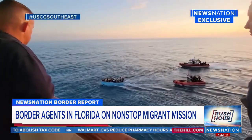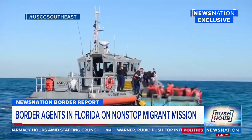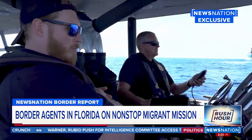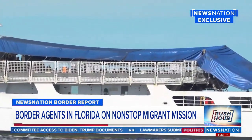And they do. These are videos from this month showing the Coast Guard stopping and sending back hundreds of migrants, mostly from Cuba and Haiti. During our time on the water, we spotted a Coast Guard cutter, and on board appeared to be a group of migrants.